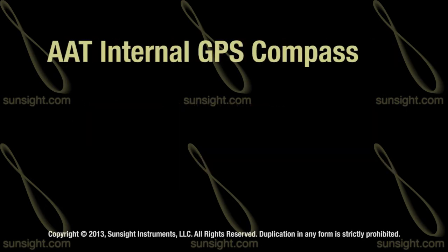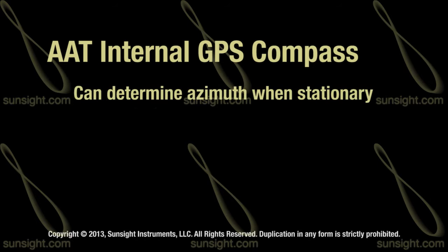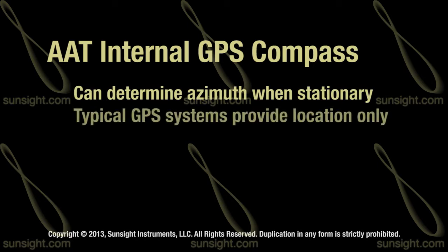The AAT uses an internal GPS compass that can determine an azimuth even when stationary. Typical GPS systems, like those found in cars or smartphones, are designed to provide a location only.